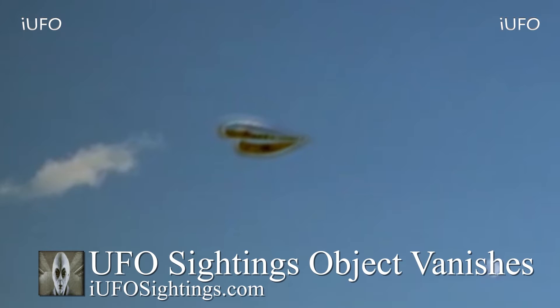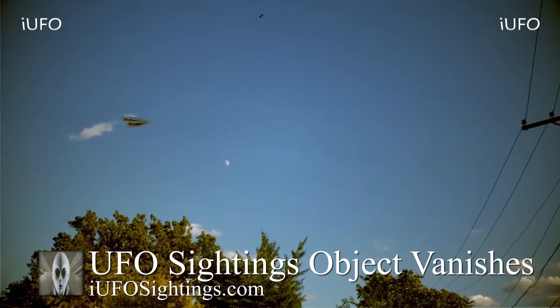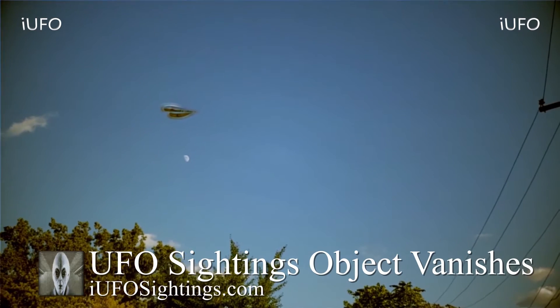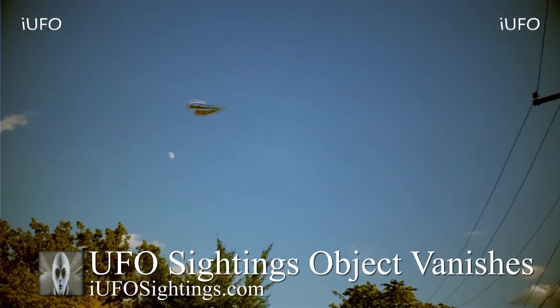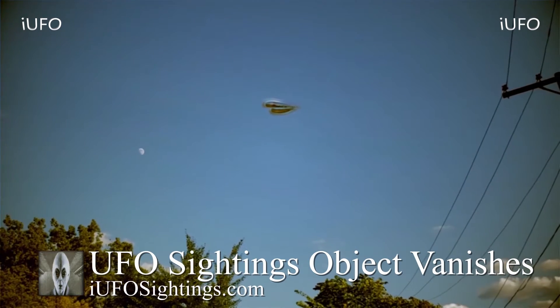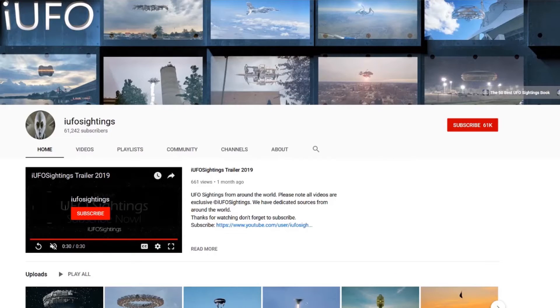If you like seeing these videos, hit that thumbs up button. Don't forget to share, like, and subscribe. Check out the links in the description below. This is Max with UFO Sightings - thanks for stopping by, hope you have a good day. If you like seeing these UFO videos, hit that subscribe button and then hit the bell notification so you'll never miss a UFO sighting again.